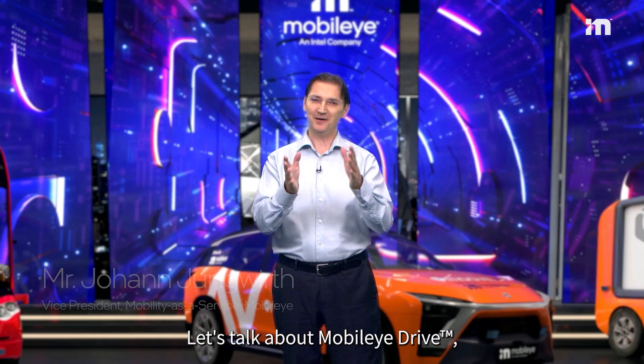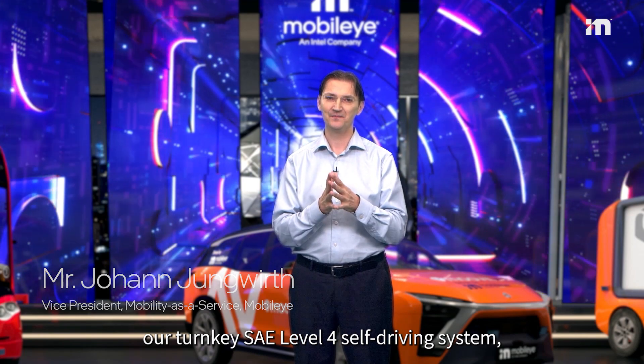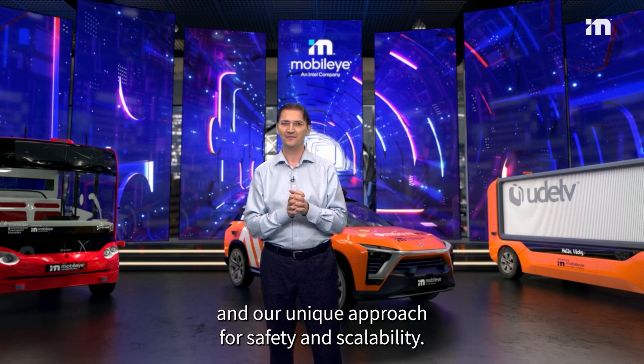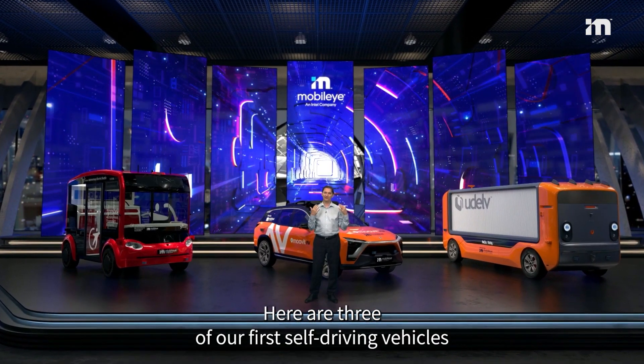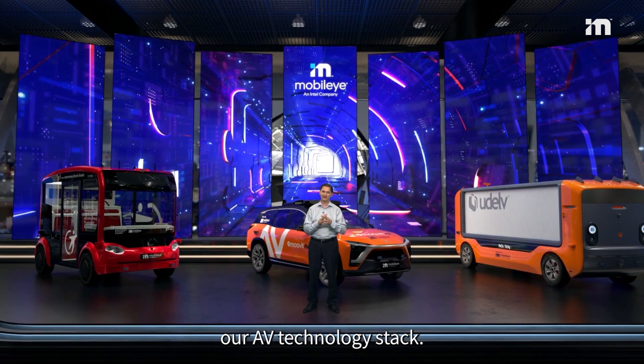Hi everyone. Let's talk about Mobileye Drive, our turnkey SAE Level 4 self-driving system and our unique approach for safety and scalability. Here are three of our first self-driving vehicles powered by Mobileye Drive, our AV technology stack.